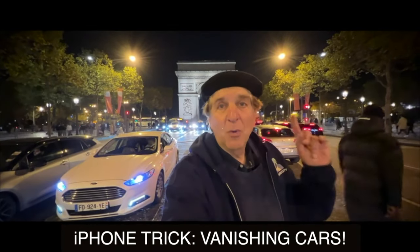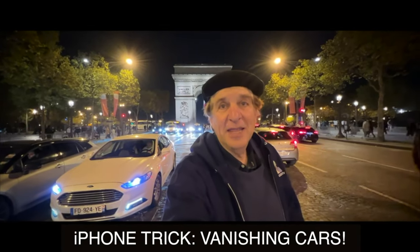Here's a really cool iPhone trick. Watch these cars disappear in live photos. Check it out.